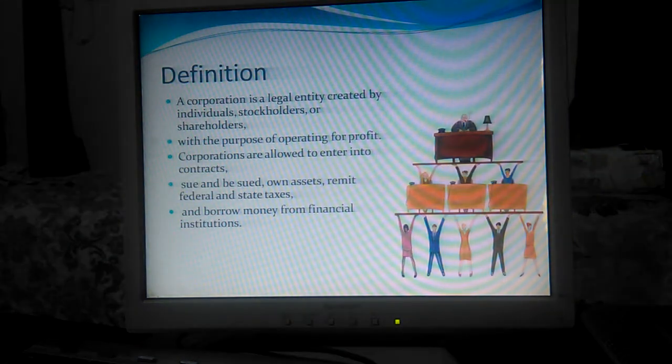What is the Corporation definition? A Corporation is a legal entity created by individuals — they are stockholders and shareholders. The basic purpose is creating for a profit. Corporations are allowed to enter into contracts, own and dispose of assets, remit federal and state taxes, and borrow money from financial institutions.